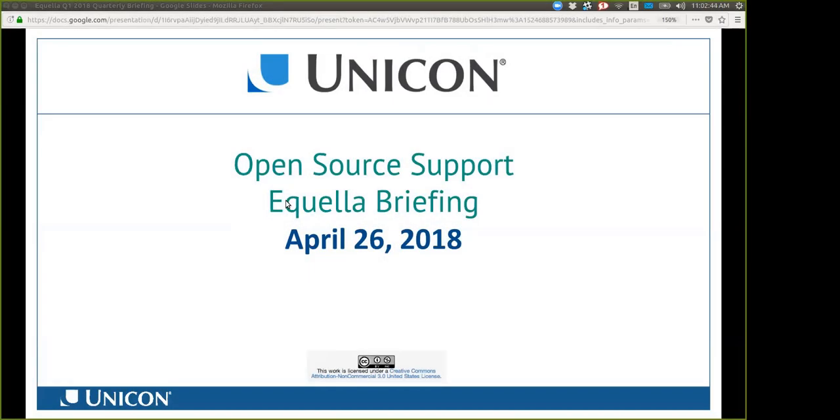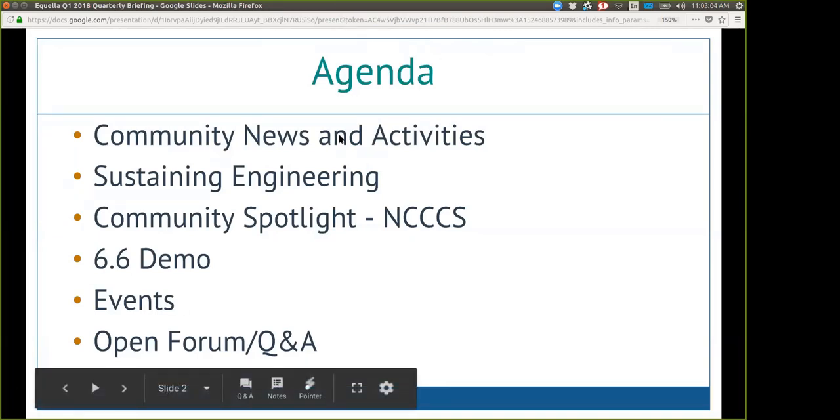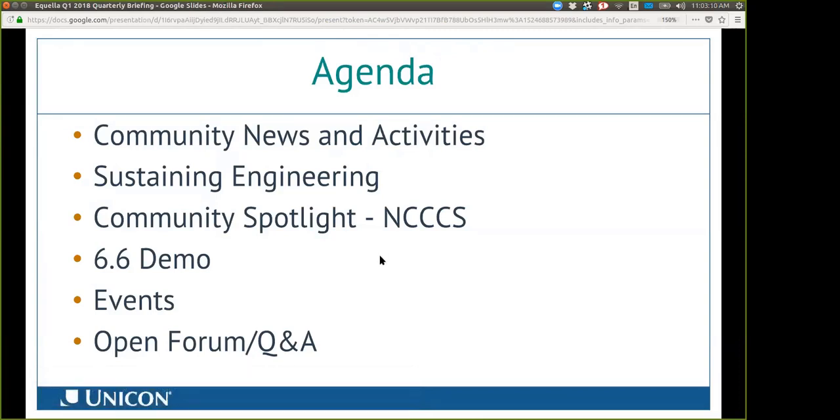Welcome to the open source support Aquila briefing for Unicon for the first quarter of 2018. For our agenda today, we'll be covering some community news and activities related to Aquila, Aquila sustaining engineering efforts at Unicon, a community spotlight from NCCCS, a 6.6 demo, events, and then we'll leave time for Q&A.